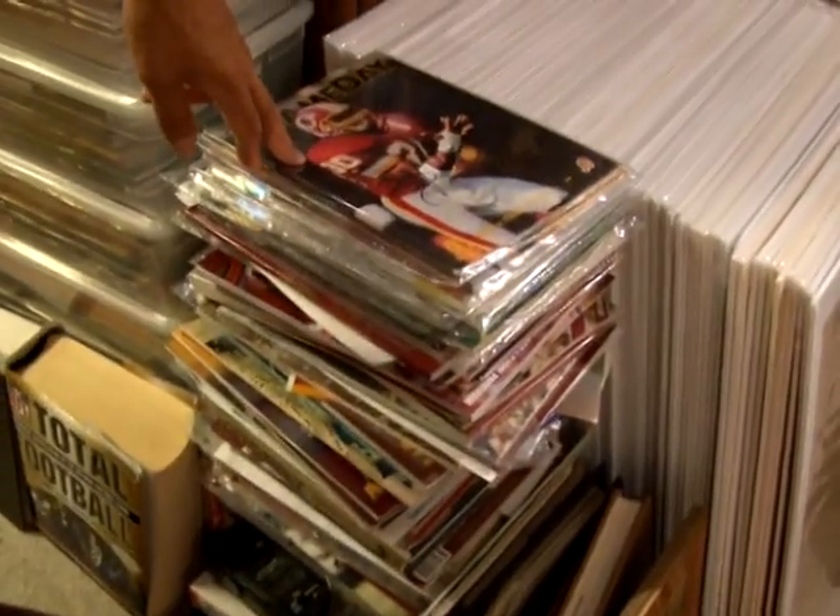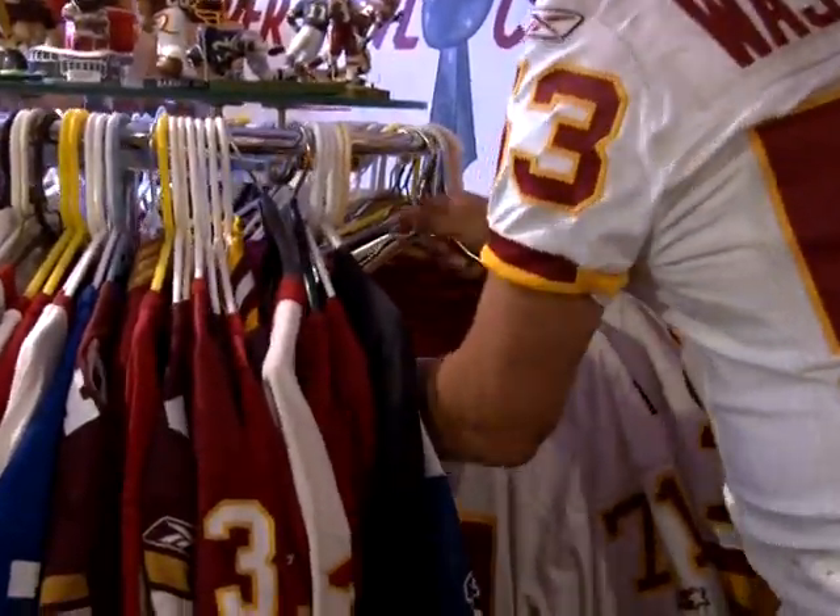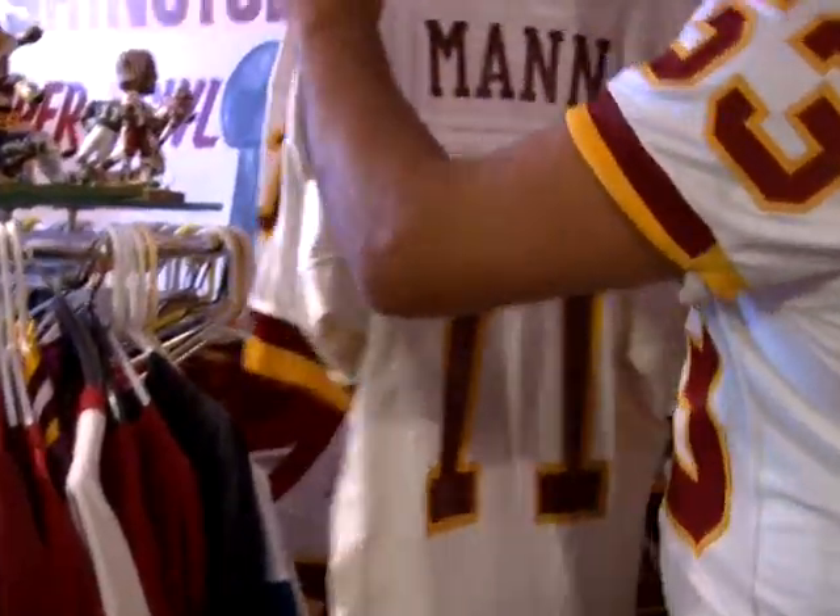When people ask me how many items I have, it's so hard to say. I mean, I have over a thousand different Redskin programs. I'd say certainly over a couple hundred or a few hundred game-used jerseys.